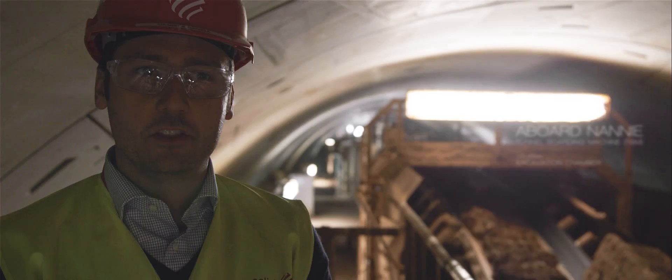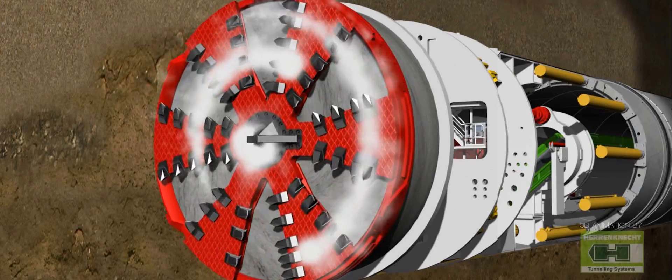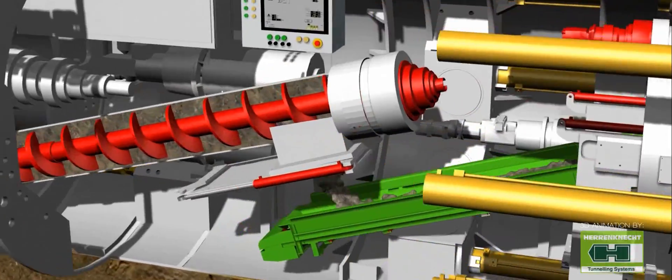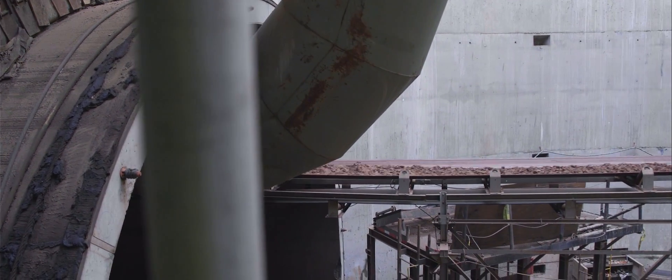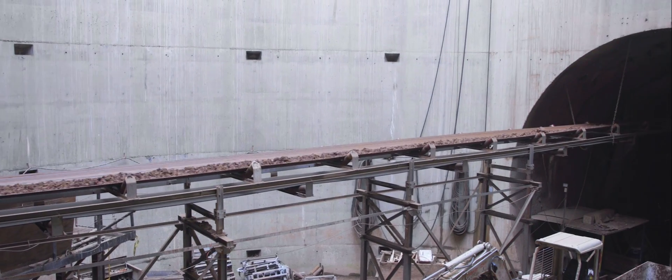Right now we are excavating in a very thick clay. In order to transport the material properly, we need to treat the material inside the excavation chamber. We inject water, foam, and polymer to mix it with the excavated material and condition it to the point where it's discharged onto the conveyor belt. You can see that the TBM and the conveyor belt are a combined system — it is continuously transporting the material out from the tunnel. Without the conveyor belt, you cannot do the excavation with the TBM.